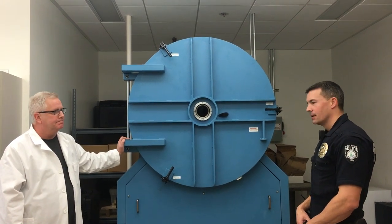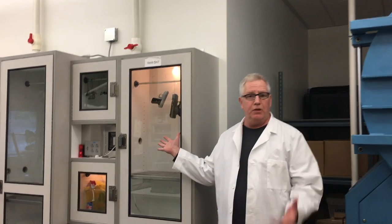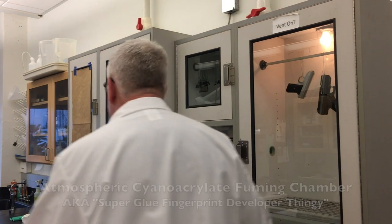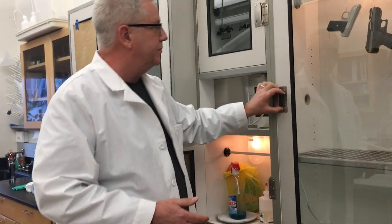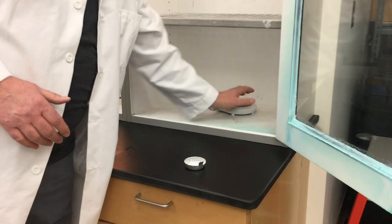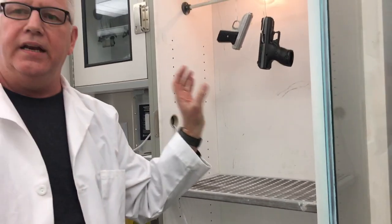Another tool we use to find fingerprints is super glue fuming — you may have seen that on TV. These chambers against the wall are called atmospheric cyanoacrylate fuming chambers. We take super glue — we buy it in large bottles — and place it on tins that we heat up on a hot plate inside the sealed chamber. The fumes react with the water present in any latent fingerprints, and they actually develop the latent prints.